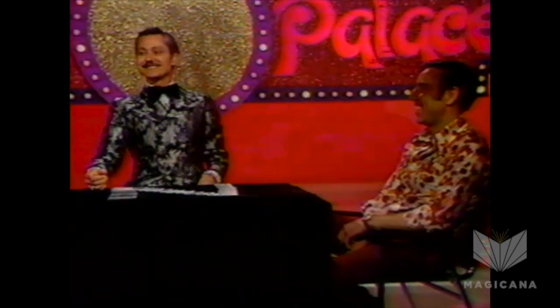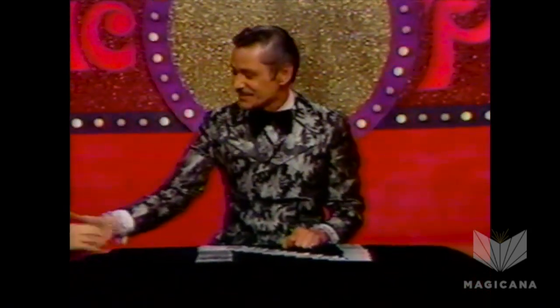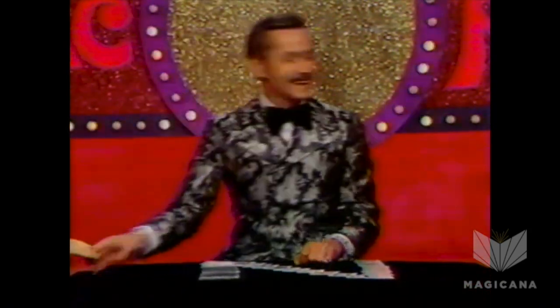Thank you very kindly, and hope to see you next week at the Card Corner of the Magic Palace. Thank you for coming up here. Thank you very kindly, sir. See you again.